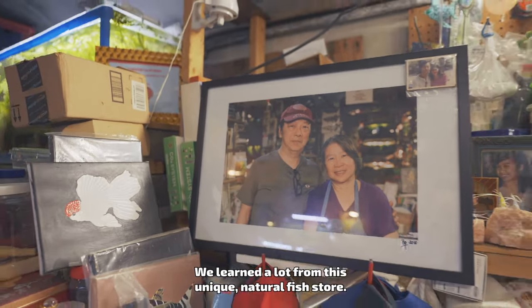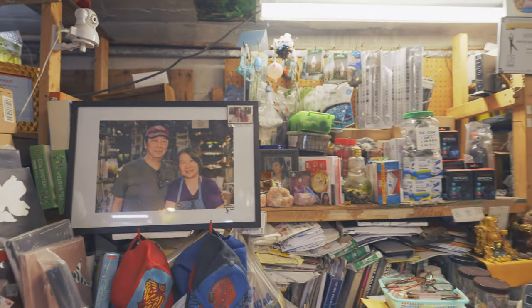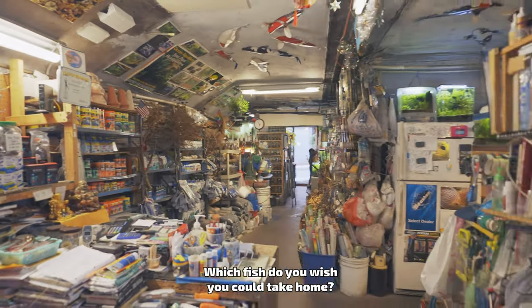We learned a lot from this unique natural fish store. Which fish do you wish you could take home?